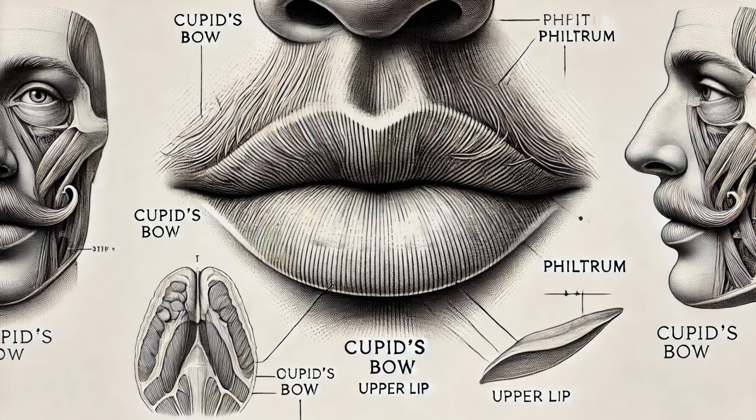Next, we have the Cupid's bow — the charming curve of the upper lip, named after Cupid's bow and arrow. This distinctive shape is often associated with beauty and youth.